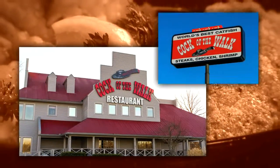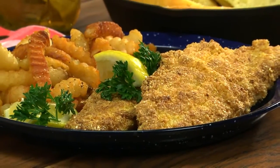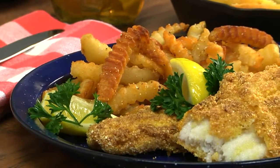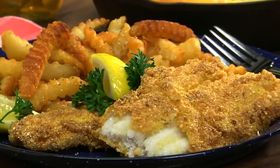We went to this place known for their fried catfish. Oh my gosh, it was amazing! It was so fresh tasting! When I asked the chef what his secret was, he said it was the cornmeal breading and the fact that they use only locally farm-raised catfish.